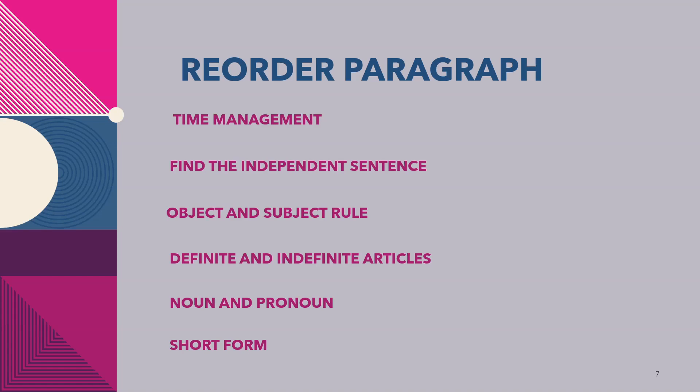Also consider definite and indefinite articles: 'a' and 'an' introduce the subject for the first time, while 'the' is the definite article used to mention the subject a second time. Then nouns and pronouns — order sentences with the noun first, followed by a pronoun in the next sentence. Short forms like PTE are used in the first paragraph, while the full form is used in the second or third paragraph. Use time periods in increasing or decreasing order.